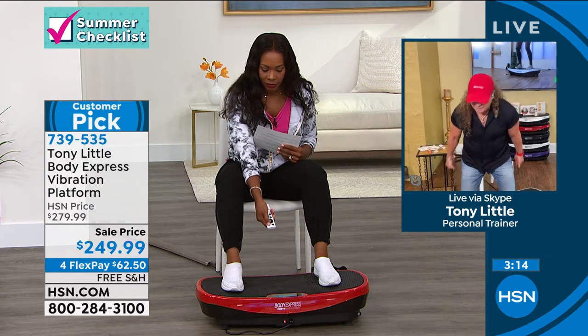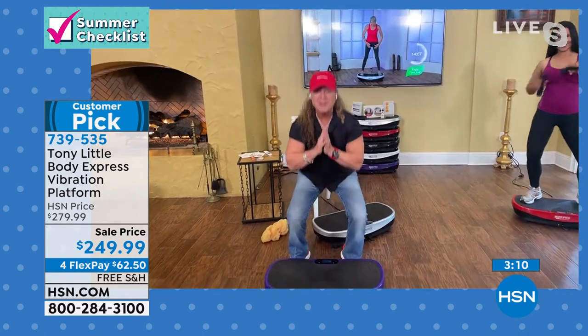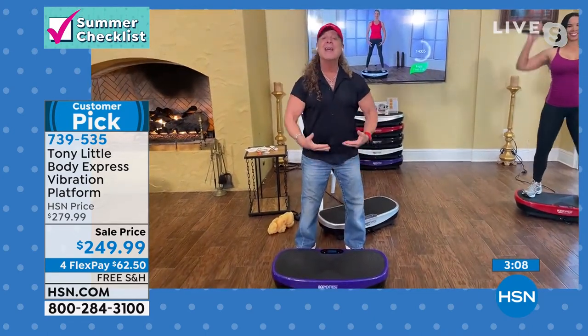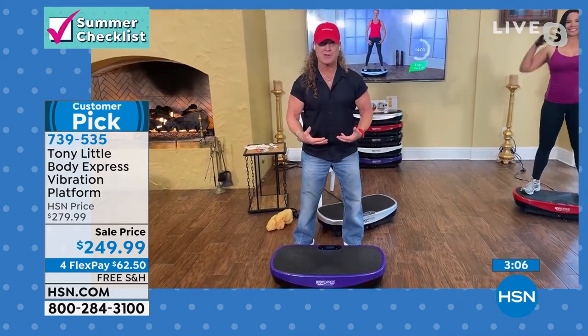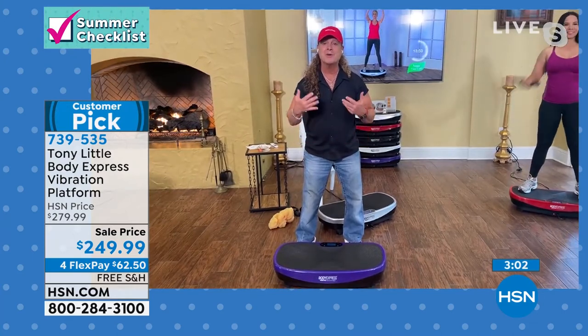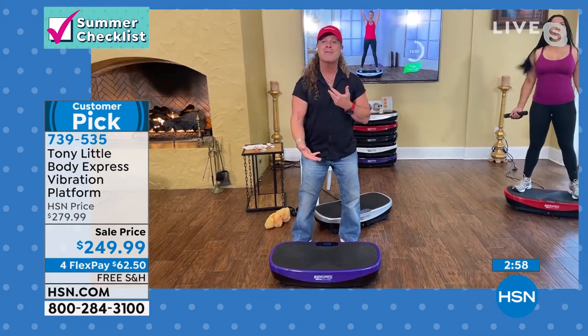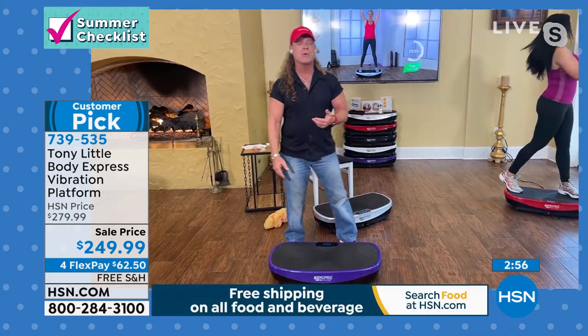It engages all the muscles at once. If I'm just doing biceps, I'm just doing biceps. If I'm just doing squats, I'm doing squats — but on this, it engages all your muscles at once, and all you're doing is taking all that engagement and adding your exercise on top. So you're going to get a more effective workout. You're also going to get a safer workout. The same amount of time it takes to do two reps, you get 30 to 50 repetitions per second lifts — that's how much more effective it is.